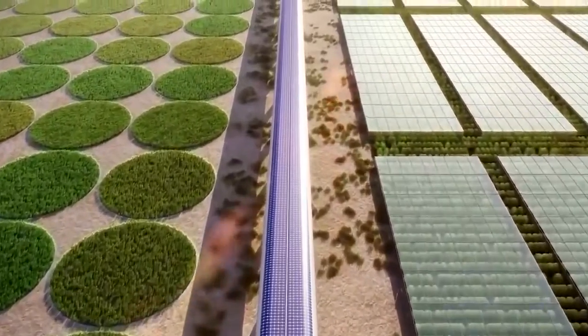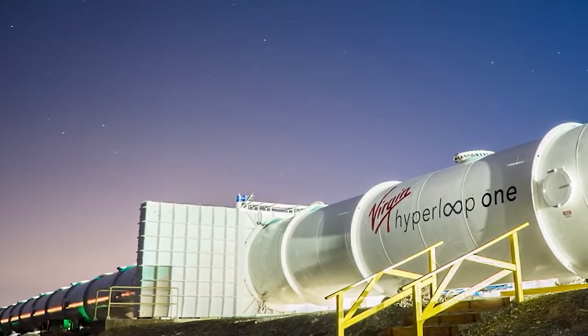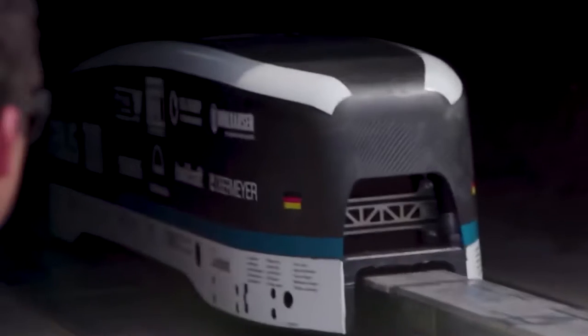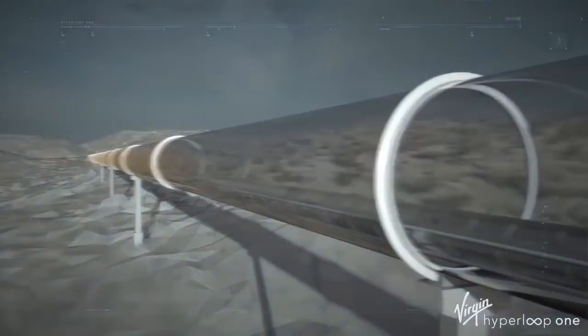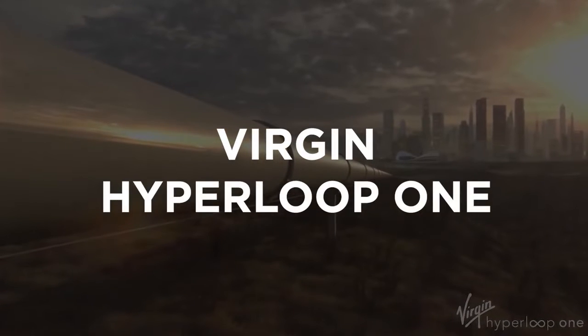Tesla and SpaceX chief Elon Musk actually drew from an idea devised by British inventor George Medhurst in 1799. Saudi Arabia has also expressed keen interest in Hyperloop as part of its Agenda 2030 plan, which aims to drastically reduce the kingdom's carbon footprint. For now, however, the UAE is firmly in the driving seat to become the world's first home for Hyperloop. In June 2018, a prototype pod was unveiled to Emirati commuters, who have been promised easier car parking and minimal disruption to existing transport, in addition to supersonic travel.